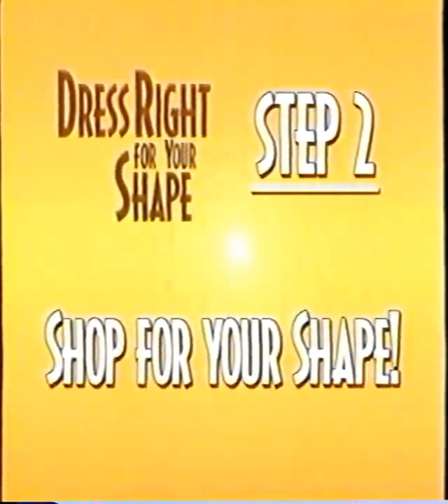To make the most of your individual shape, there are three specific rules to remember for your body type, and we'll get to those a little later. But first, the second step to dressing right is to shop for your shape — and that's exactly what we did. Our stylist came back with three great new looks for each shape to show you how to dress right for your shape right now.